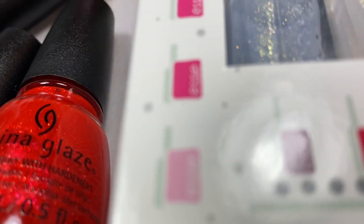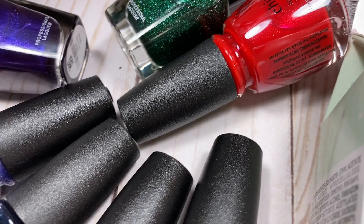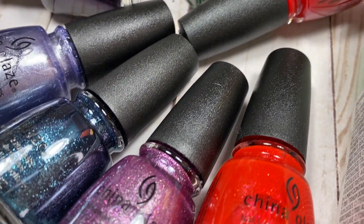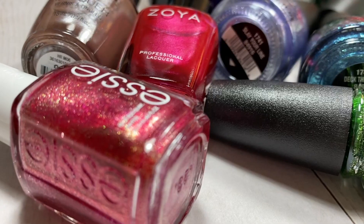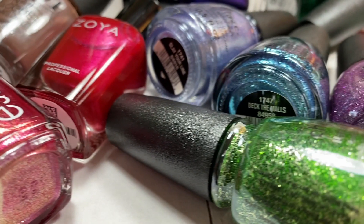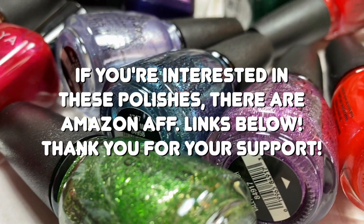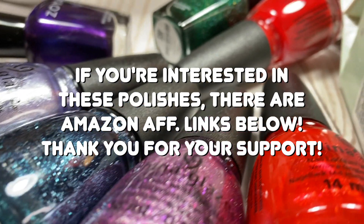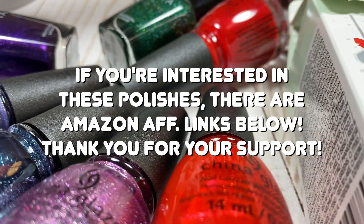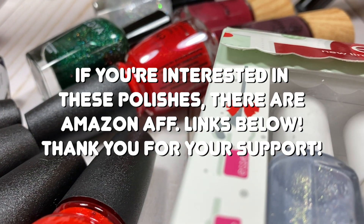These are all the polishes I've gotten throughout the last month or so, and you've probably seen a lot of them in recent videos if you've been on my channel this month. I just really wanted to share them all one more time for a more comprehensive look. As always, I will do my best to link as many of these as I can in the description box, with Amazon affiliate links, and if I can't find a particular polish I'll at least put the name.